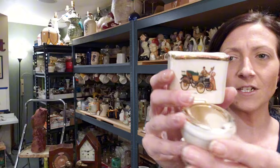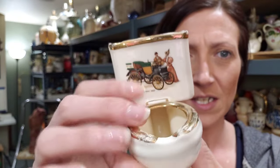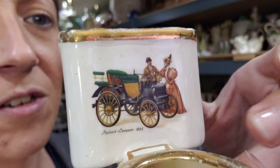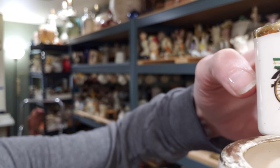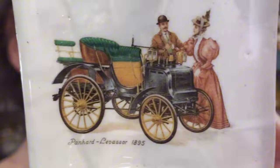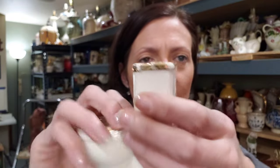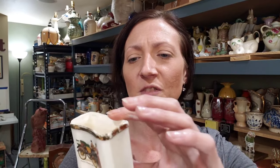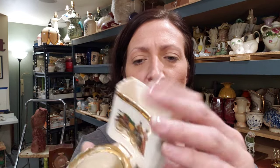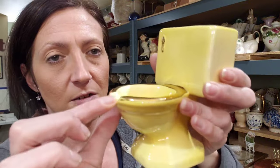This one here has no markings — just kind of a bisque feel at the bottom with gold trim. I'd guess it dates to the 40s or 50s. The advertisement on here says 'Panhard Lavaser 1895,' and I'm assuming that's the type of vehicle shown on it — a dude in his bowler hat looking all dapper. I believe this was an ashtray, with the tray part at the bottom and a cigarette or lighter holder area up top. There are some minor flea bites up here.